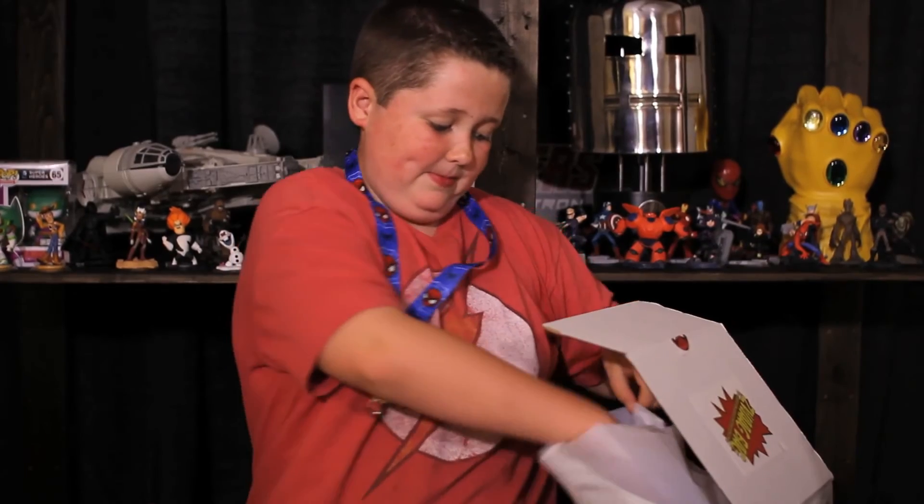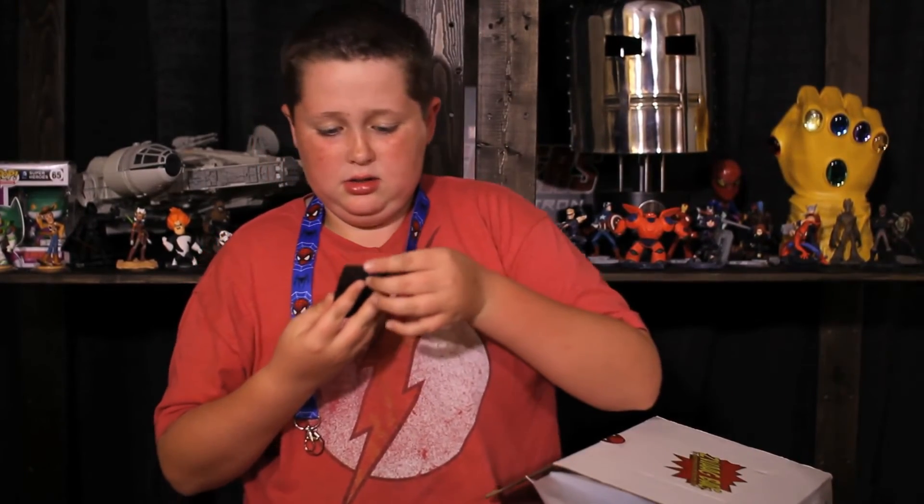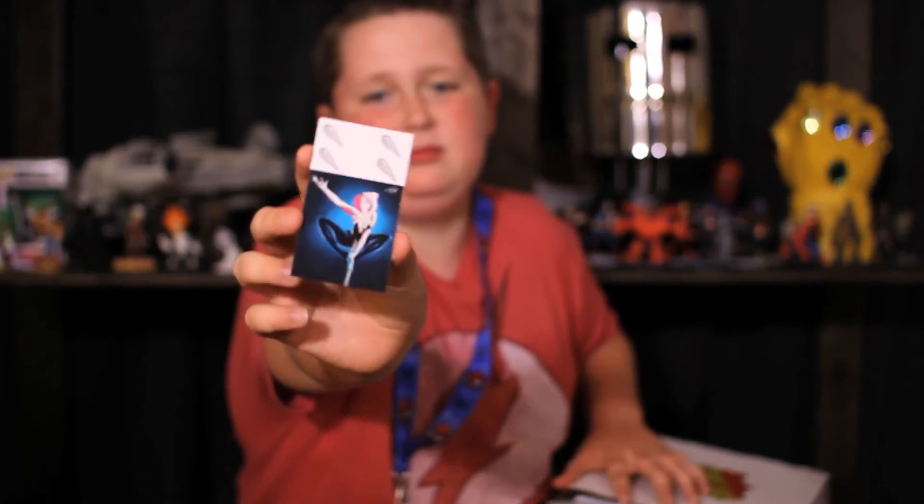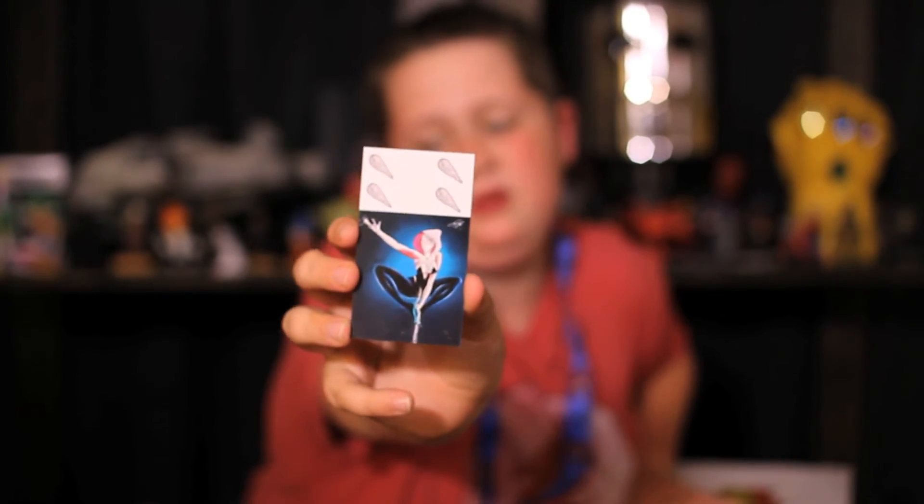Oh yes, a magnet! So here's the magnet for the month — it's Spider-Gwen. That's really cool, that is really cool.